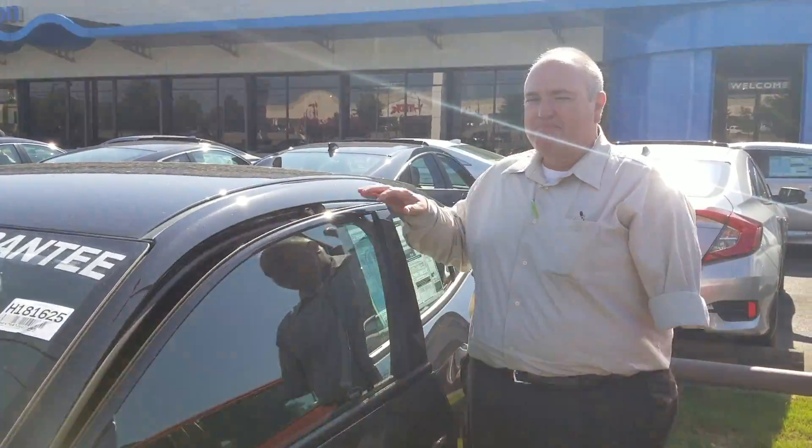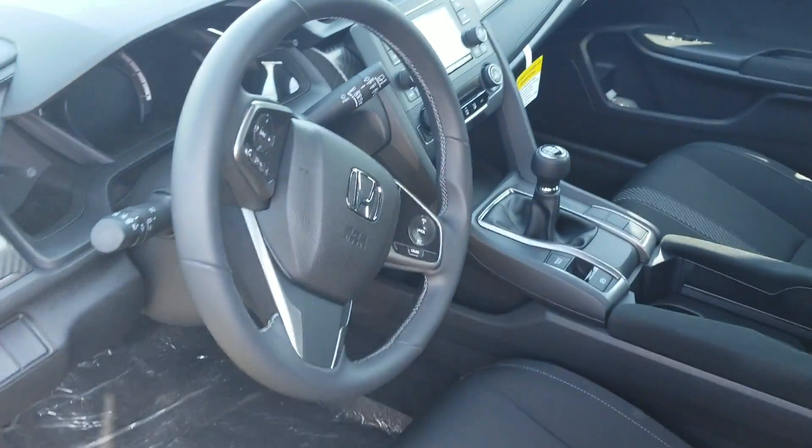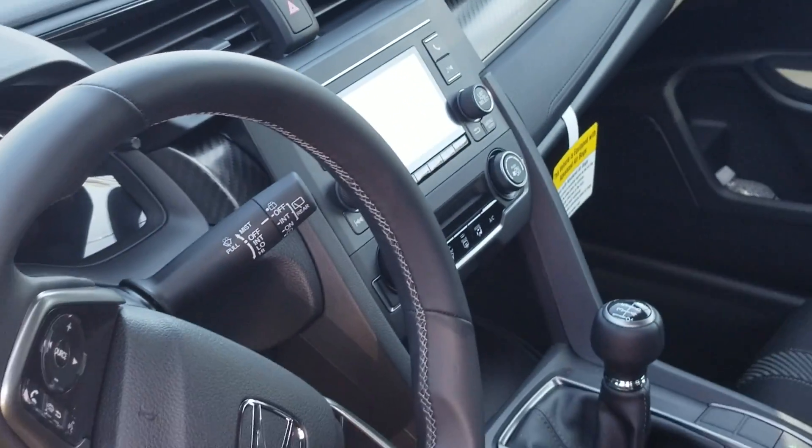Plenty of interior space on it. Backup camera is standard, as well as Bluetooth. Radio controls on the steering wheel, your cruise control. Just a very nice vehicle, with a lot of space in the hatchback.